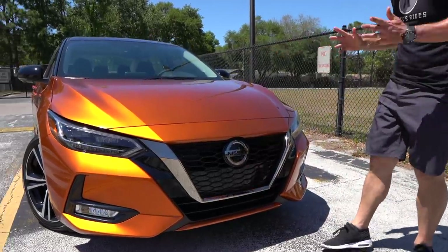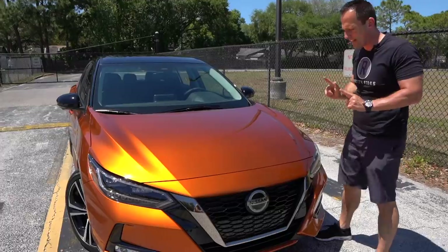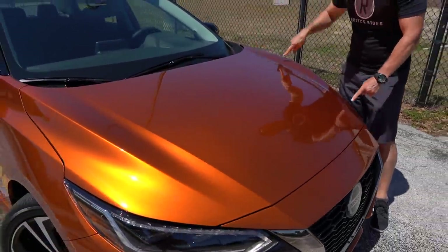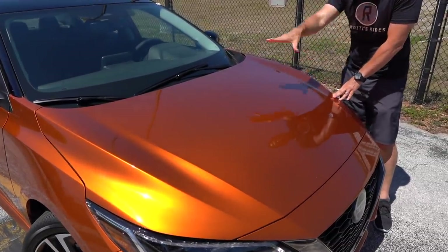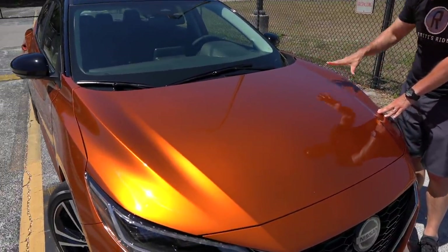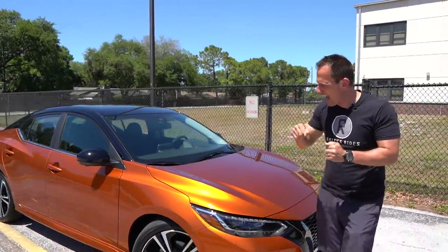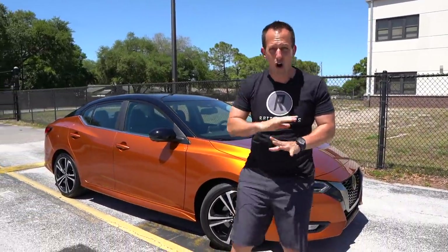Especially the way that the headlights drop down into that gloss black to really form that full V-Motion grille. When you get up onto the hood, very smart what they did with the body lines. They started on the front fascia, brought it right into the hood. And what's nice is you got two high peaks at each side of the hood to give you a good reference point as you're driving this all-new Sentra.